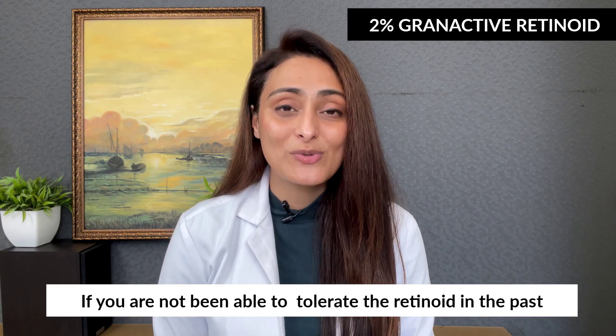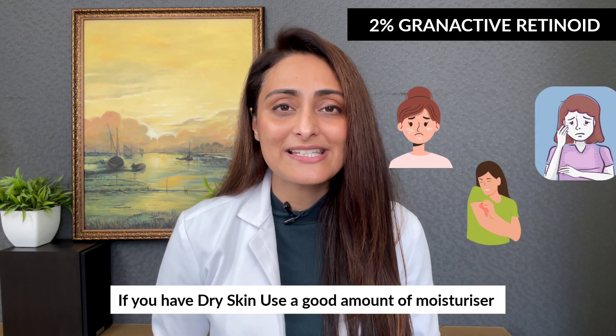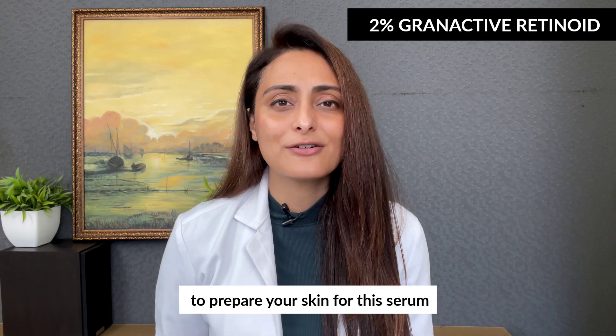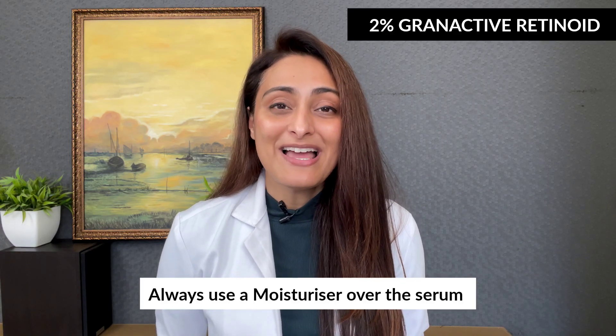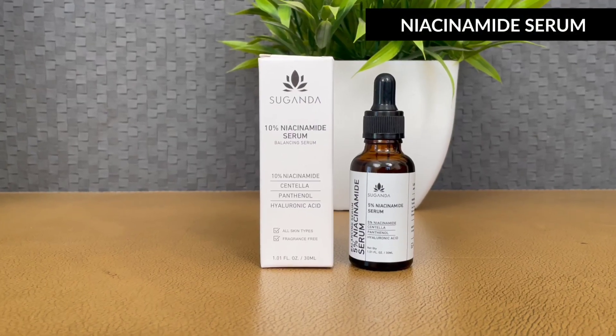If you haven't been able to tolerate a retinoid in the past, this will suit you as it is very gentle. If you have very dry, flaky, or sensitive skin, it may not suit you — get the skin under control with a moisturizer first. Always use a moisturizer over the serum and sunscreen in the daytime. Avoid during pregnancy or if planning a pregnancy.